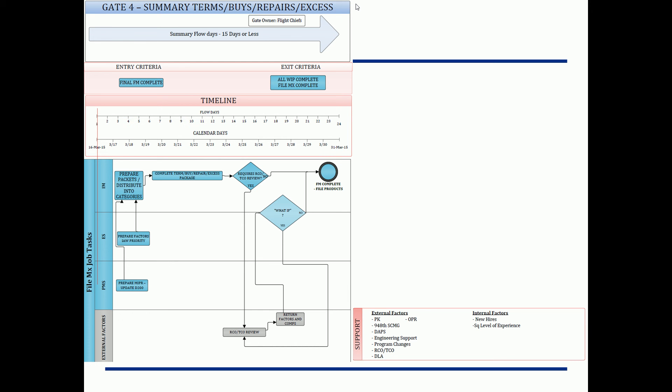Some more external dependencies: contracting, policy offices, engineering, RCO/TCO, and Defense Logistics Agency — these are all things we have to rely on. It doesn't mean it's anybody else's fault; it means we have to dive in, open up those communication channels, and find out why these things are occurring.